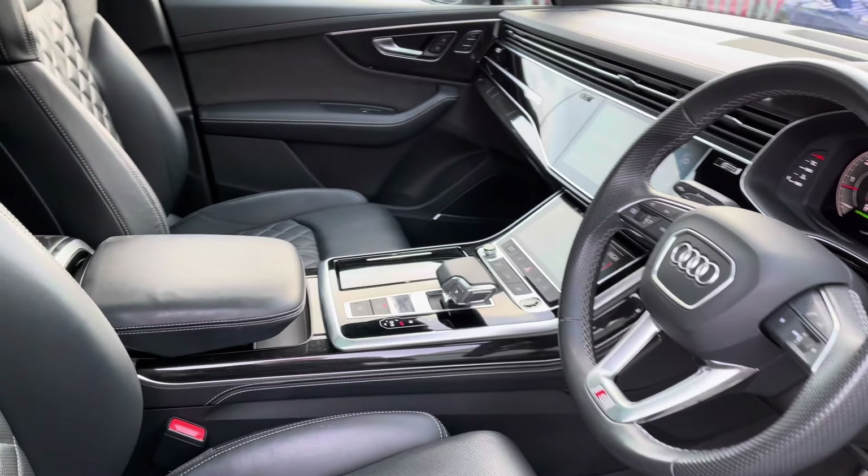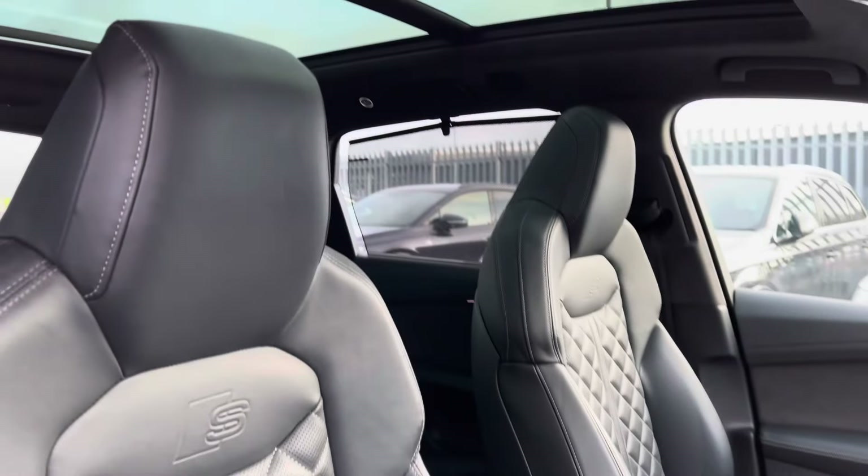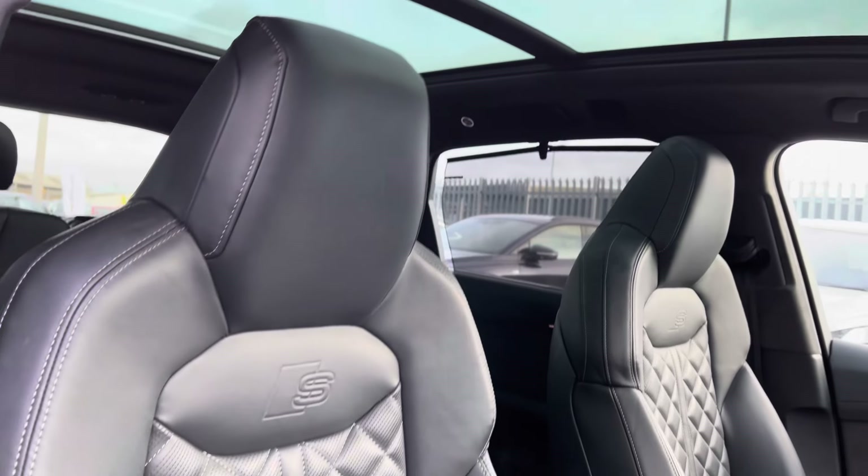We've got a sporty yet modern finish on the dashboard, very well set out. This vehicle also comes equipped with a panoramic sunroof letting in a lot of natural light.